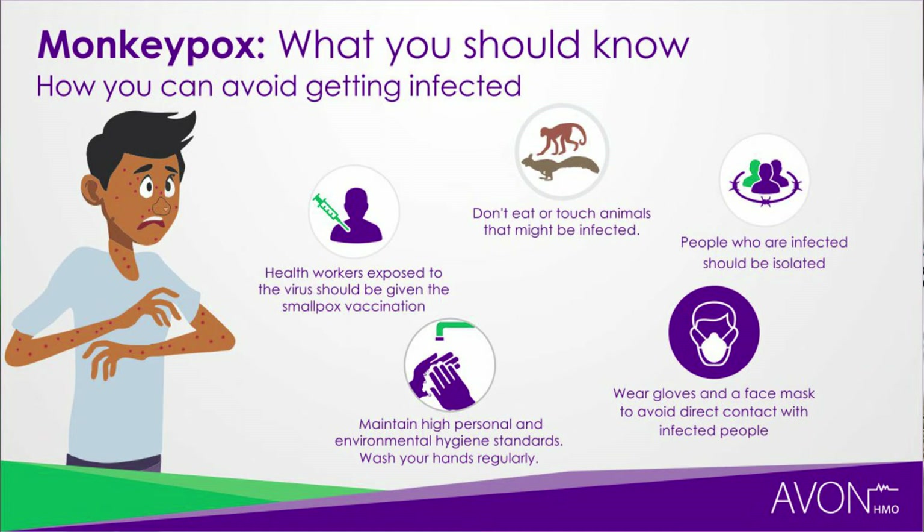There are several methods to prevent infection with monkeypox. First, avoid contact with animals that could harbor the virus, including animals that are sick or found dead in areas where monkeypox occurs. Also avoid contact with any material such as bedding that has been in contact with a sick animal. Isolate infected patients from others at risk. Practice good hand hygiene after contact with an infected animal or human — wash hands with soap and water or use an alcohol-based sanitizer. Medical professionals should use personal protective equipment when caring for patients.